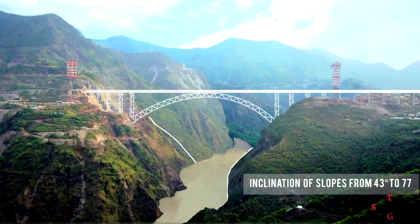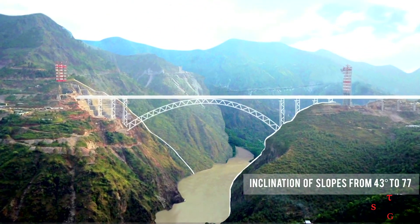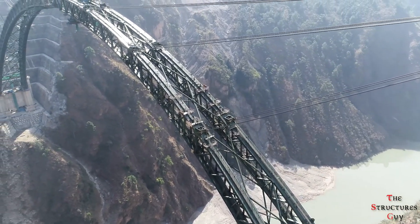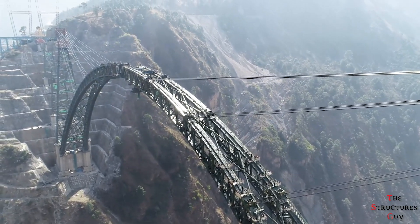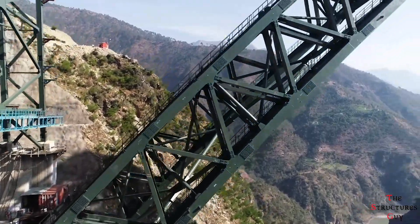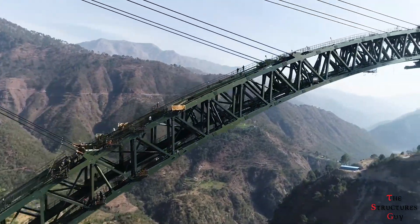You might be asking why an arch bridge was used here and not a modern option like a suspension bridge. There are many reasons for this choice. First, arch bridges provide better resistance and rigidity in resisting wind and seismic loading. Second, an arch bridge is actually cheaper than a suspension bridge, which is important for such an expensive project. And third, arch bridges are easier to maintain, which is perfect for this project given the difficult geology of the site.